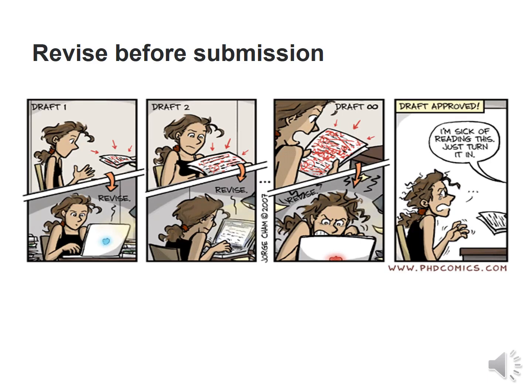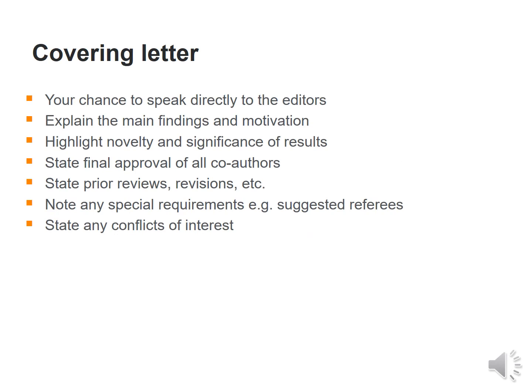When it comes to submitting the article, always revise before submission and do not get bored by rereading it again. You can give your article to a colleague who could point out issues before submission. Always try to include a cover letter — this is your chance to speak directly to the editor. Explain the main findings and motivation, and highlight the novelty and significance of the results, which is the most important aspect of the covering letter.